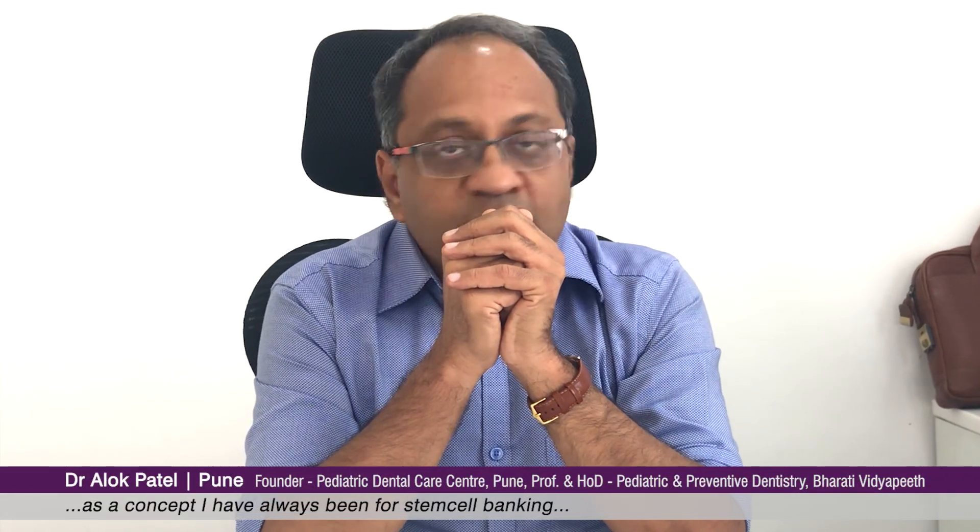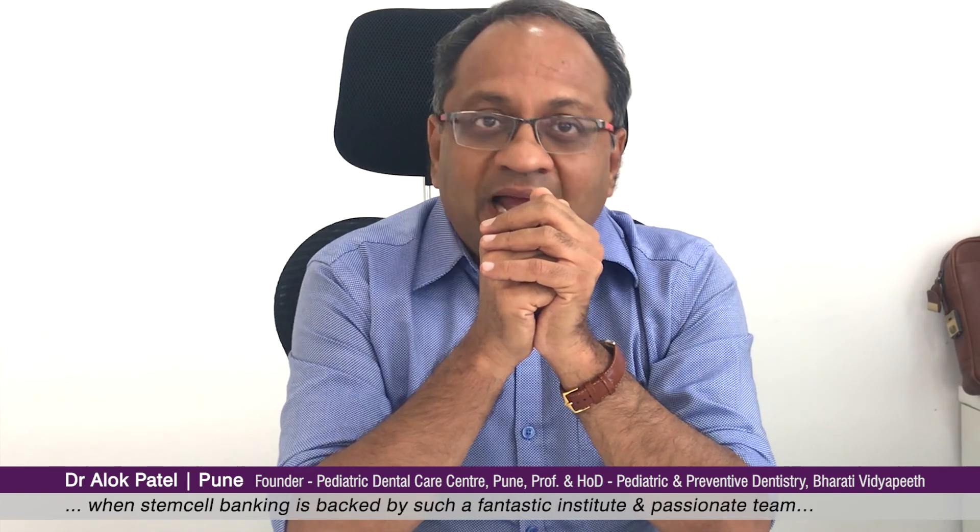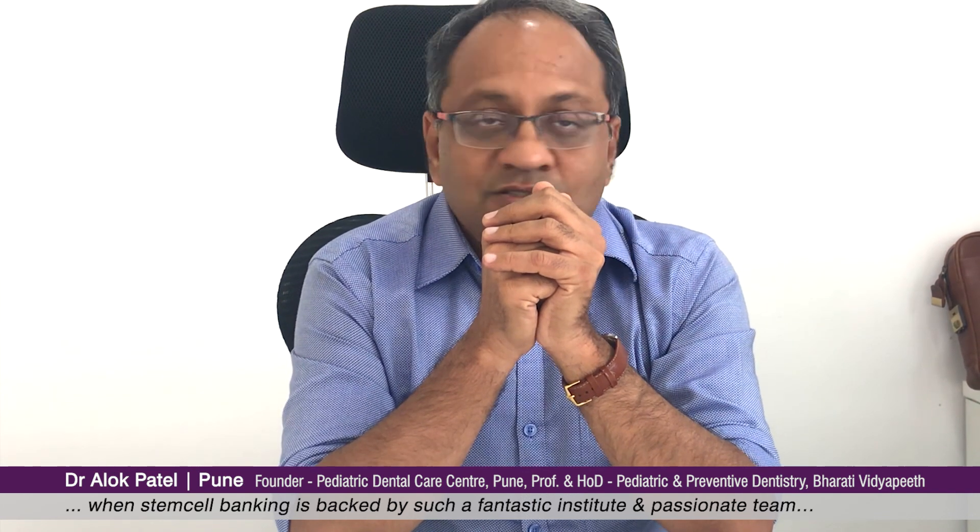All the interiors have been done with the latest standards in accordance with USFDA. Infection control measures as well as measures to process and store stem cells are state-of-the-art. This is a world-class facility to which I can trust my patients — the young kids — for dental stem cell banking. As a concept, I have always been for stem cell banking, especially since milk tooth is a good source for stem cells, and I truly believe in it. When it is backed with such a fantastic institute and such a passionate team behind it, I don't think it can go wrong in any which way.